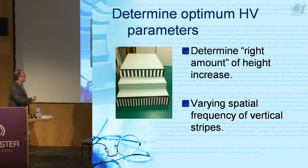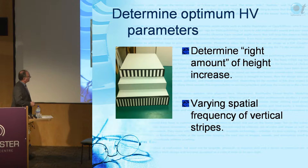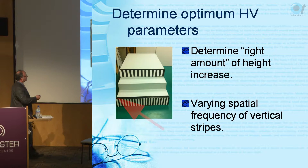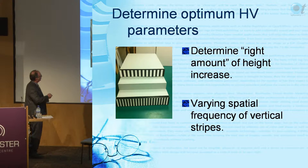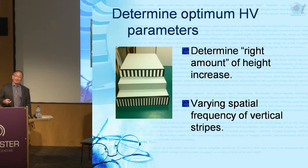What we've done is determine the optimum parameters for the horizontal-vertical illusion so people lift the foot up higher but don't stay in single support significantly longer. We found the right parameters: 12 cycles per meter. People lift the foot up higher but it doesn't increase single-support time. We've also added a step-edge highlighter - a horizontal line on the top of the step and on the riser - which works for going up and down, placed on the top and bottom steps where falls usually occur.